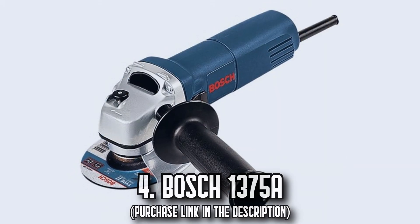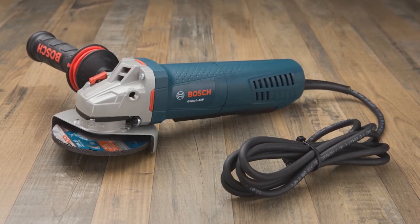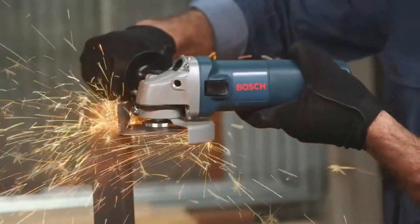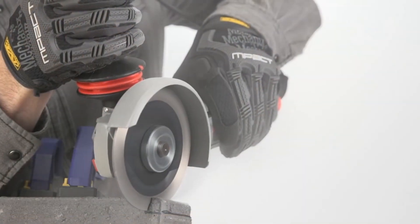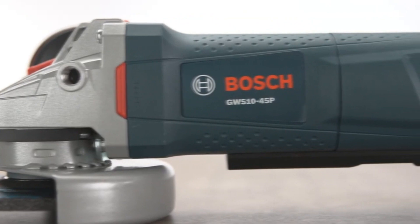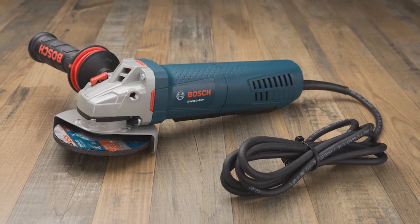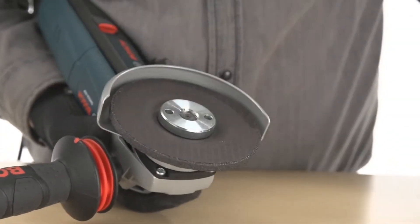Number 4. The Bosch 1375A. Are you tired of heavy, clumsy grinders weighing down your workflow? The Bosch 1375A angle grinder boasts a robust 6.0-amp motor, producing 11,000 no-load RPM for all your professional cutting and grinding applications. Thanks to an extremely small field diameter, grinding or cutting becomes a breeze. Comfort is also paramount, with a two-position side auxiliary handle designed to angle to a natural position for maximum operator comfort.